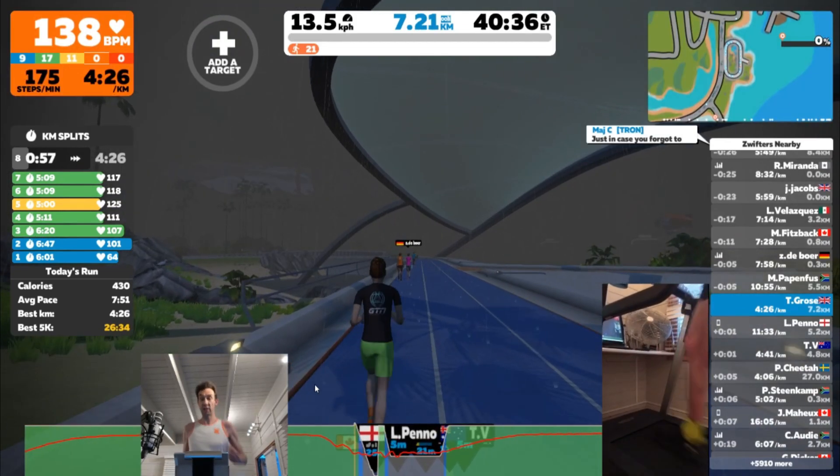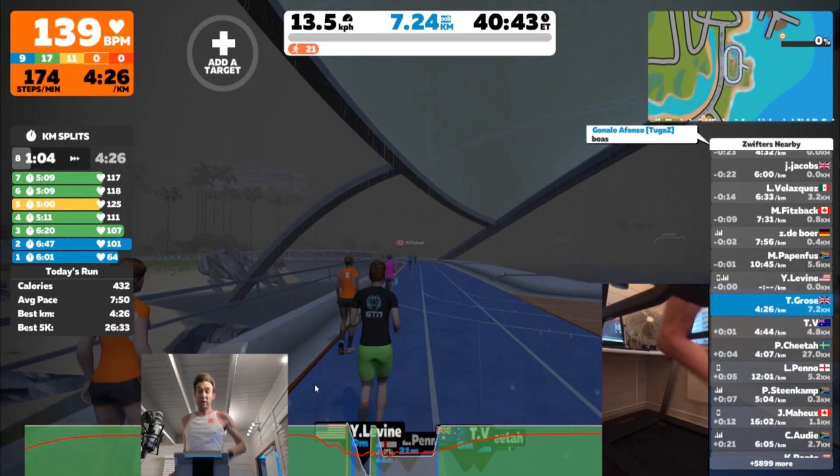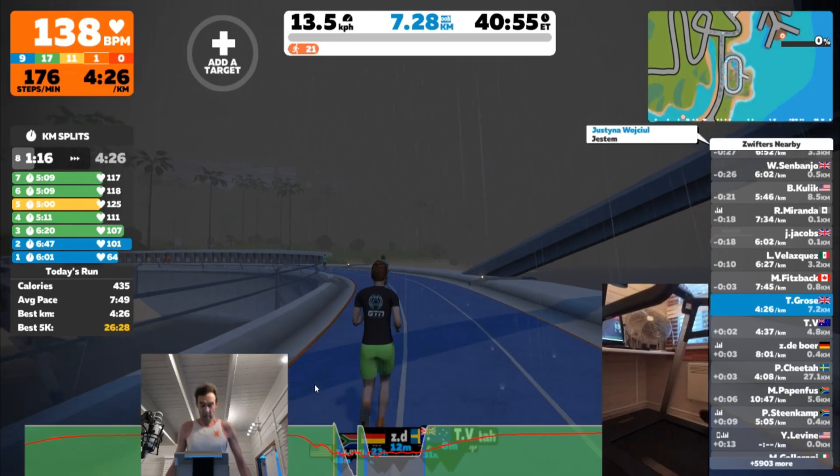Final straight at 13.5 kph at 2% incline — that's 7:09 pace — and my heart rate is really high, almost at threshold. We've done the 13.5 kph at 1% and 2% on the treadmill. At the end of the 2% effort my heart rate was up to 140 — which sounds low, but my max is 160, so that's bordering on threshold pace for 800 meters. Now heading outside for the 13.5 kph outdoor run, expecting it to feel somewhat easier.